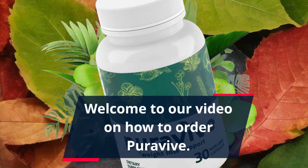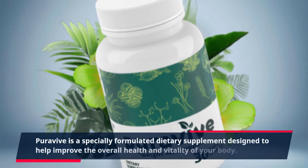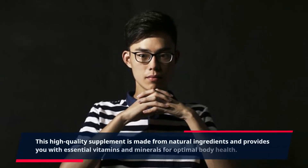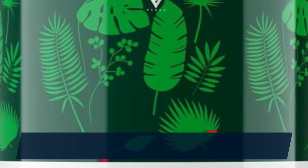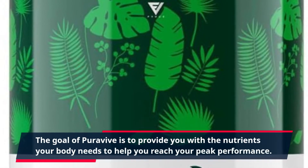Welcome to our video on how to order PuraVive. PuraVive is a specially formulated dietary supplement designed to help improve the overall health and vitality of your body. This high-quality supplement is made from natural ingredients and provides you with essential vitamins and minerals for optimal body health. The goal of PuraVive is to provide you with the nutrients your body needs to help you reach your peak performance.